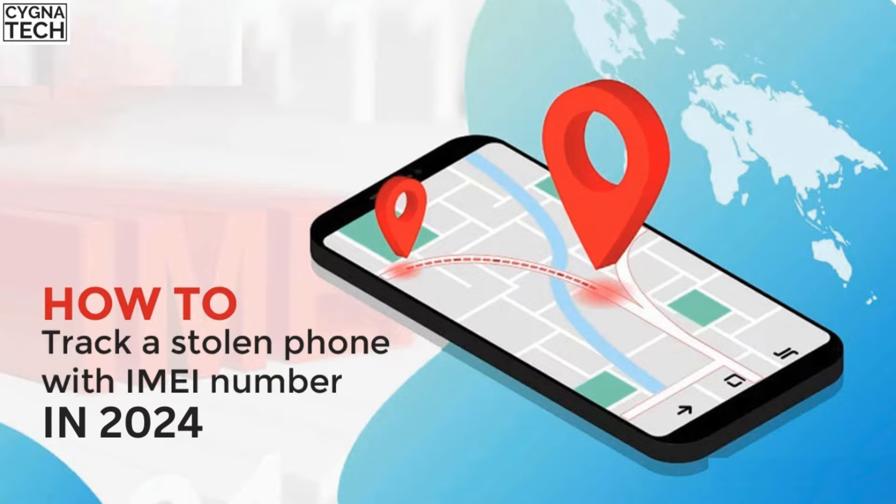In the video for today, I'm going to show you how to track a lost or stolen Android device by using its IMEI number. This is probably the only genuine method to try and track your lost or stolen Android phone by using its IMEI number.